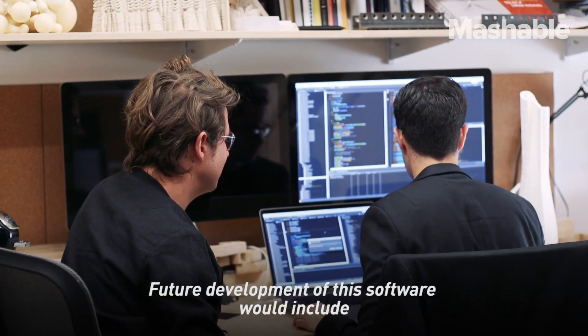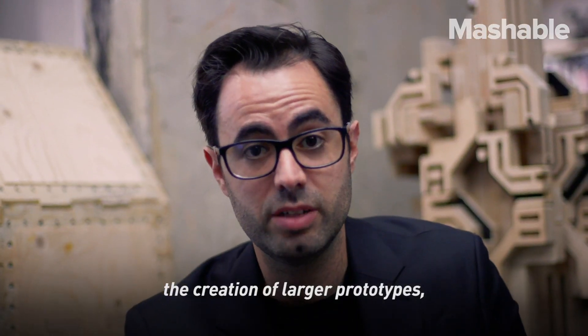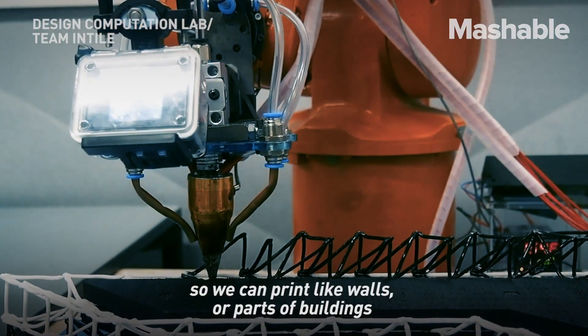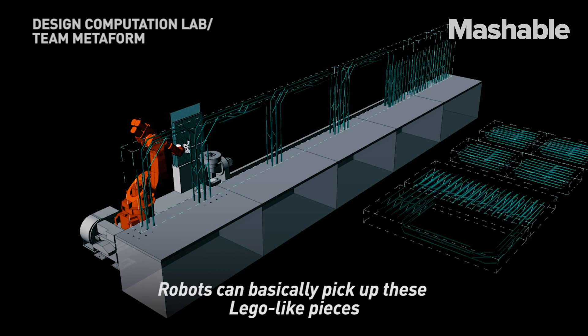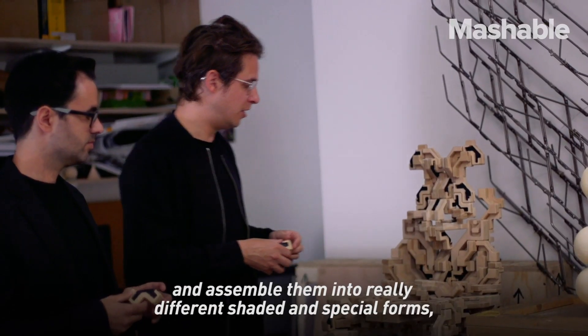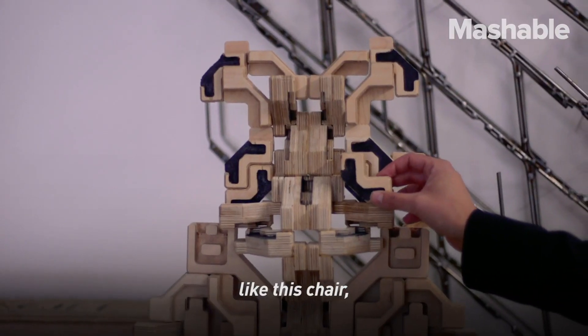Future development of this software would include the creation of larger prototypes, so we can print walls or parts of buildings that could then also be robotically assembled. Robots can basically pick up these Lego-like pieces and assemble them into really different shaped and spatial forms, like this chair or this one.